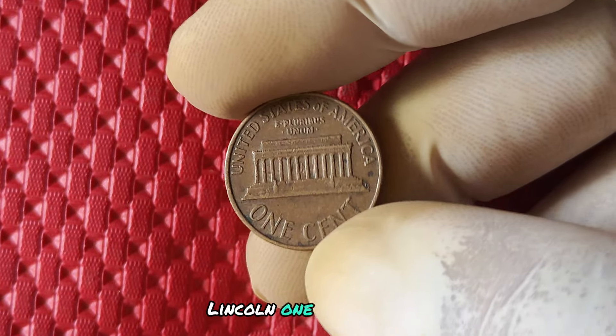Here are some tips for identifying the 2019 no mint mark Lincoln penny. One way to distinguish this coin from others is by looking at the date and checking for the absence of a mint mark on the coin. Keep in mind that not all pennies minted in 2019 will be without a mint mark, so pay close attention to this detail. You can also look for other features such as freedom from scratches, dents, or discoloration, and assess the quality of the strike and overall appearance, all of which can impact the coin's value.